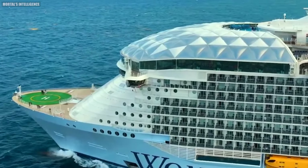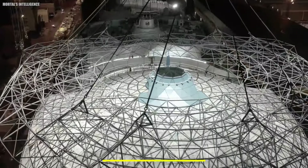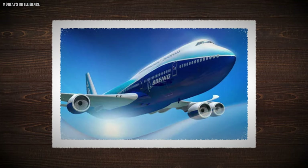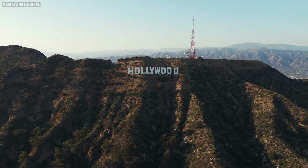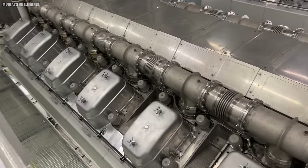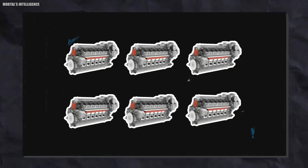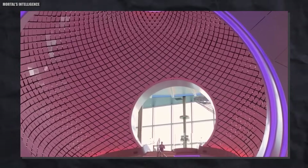The dome isn't the only record-breaking sphere on this ship. The Pearl, which you see when you walk in, weighs 175 metric tons — the same as a Boeing 747 — and is taller than the Hollywood sign from bottom to top. It has 10,000 motors and 3,600 separate tiles, with three motors in each tile, making it the biggest moving piece of art in the world.